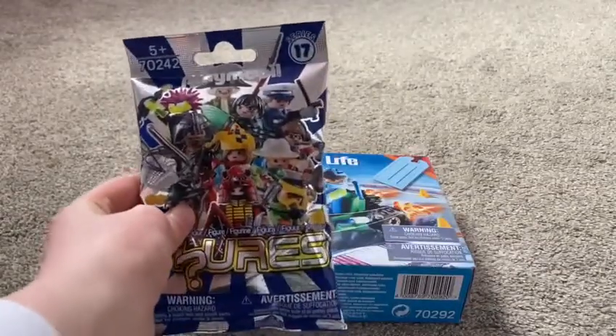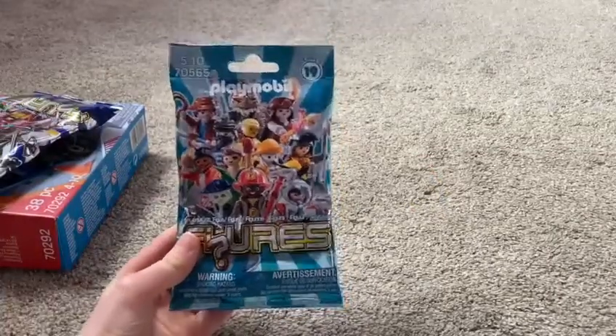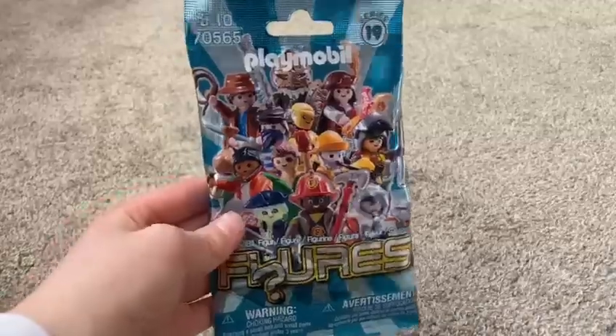On the side I also got Bertie a Playmobil series 17 blind bag, because he doesn't have many series 17 figures. I also cheekily bought myself a Playmobil series 19 blind bag for later. With the magical power of editing I can make these Playmobil toys turn into wrapped Playmobil toys.